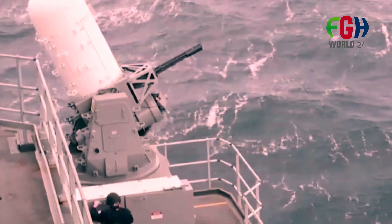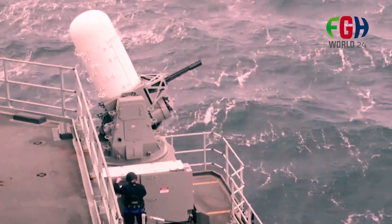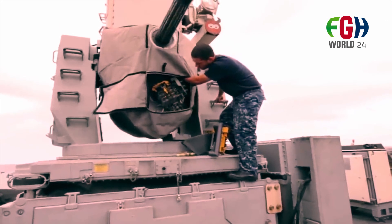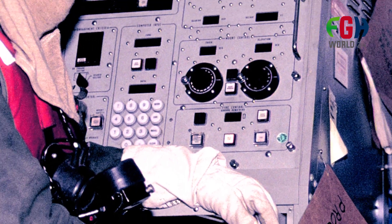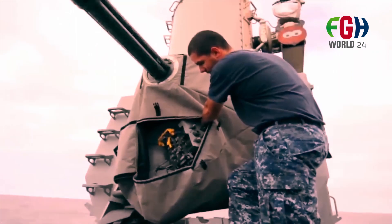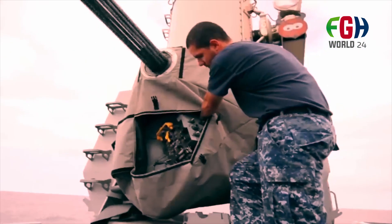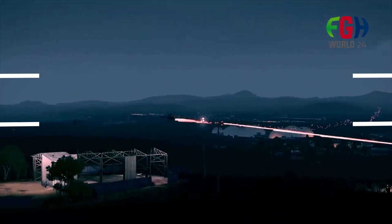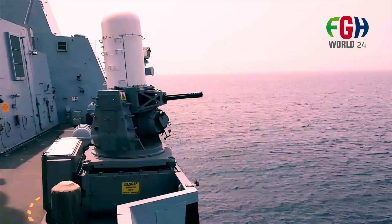Welcome back to channel FGH World 24. Today's amazing topic: the Phalanx Close-In Weapons System, CIWS. The Phalanx CIWS is a rapid-fire, computer-controlled, radar-guided gun system designed for short-range defense against anti-ship missiles and other close-in air and surface threats. It is also known by its official designation, the MK-15 Phalanx CIWS, and is widely used by the United States Navy and several other navies around the world.